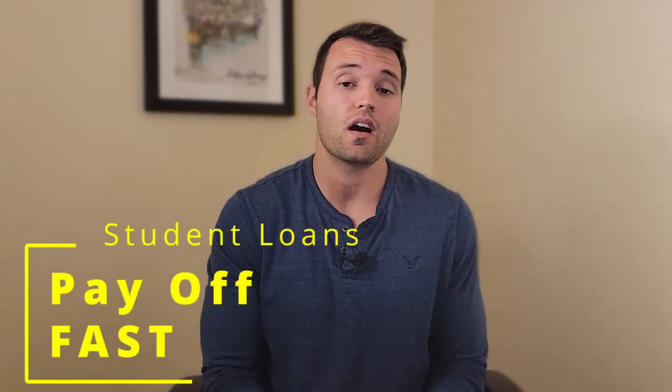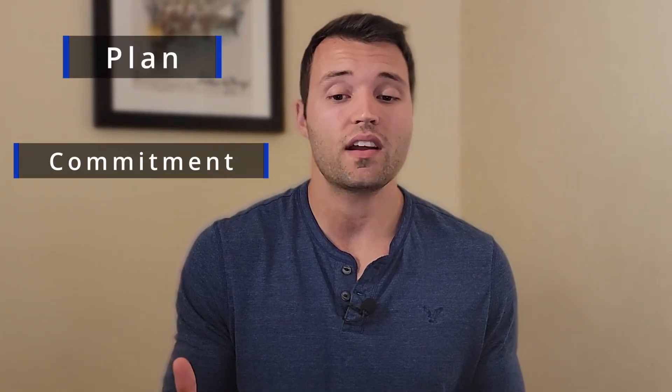In this video, I'm going to talk about some of the best ways to pay off your student loans fast. Student loans can be a heavy burden on your finances, but with a solid plan and commitment, you can find a way to pay them off sooner than later. My name is Jason, and this is Penny Pincher's guide to personal finance. We're going to really break it down and find the best way for you to pay off those loans in a timely manner.